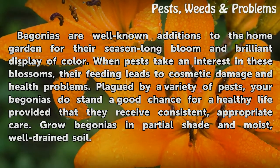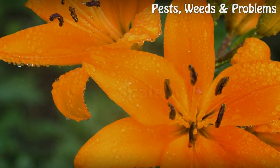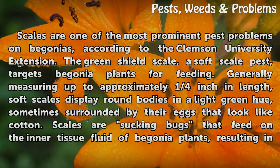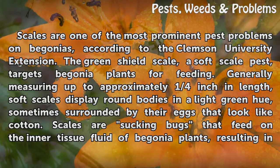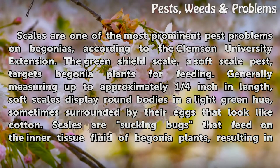Grow begonias in partial shade, moist, well-drained soil. Scales are one of the most prominent pest problems on begonias, according to the Clemson University Extension. The green shield scale, a soft-scale pest, targets begonia plants for feeding. Generally measuring up to approximately one-quarter inch in length, soft scales display round bodies in a light green hue, sometimes surrounded by their eggs that look like cotton.